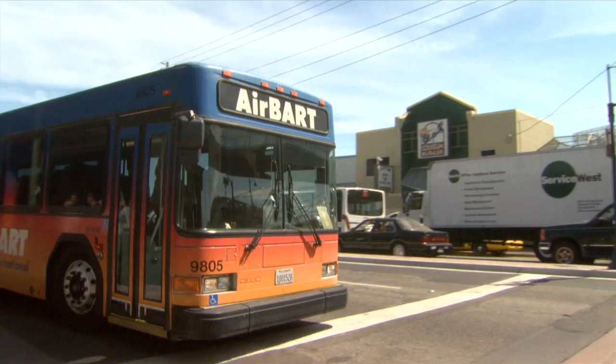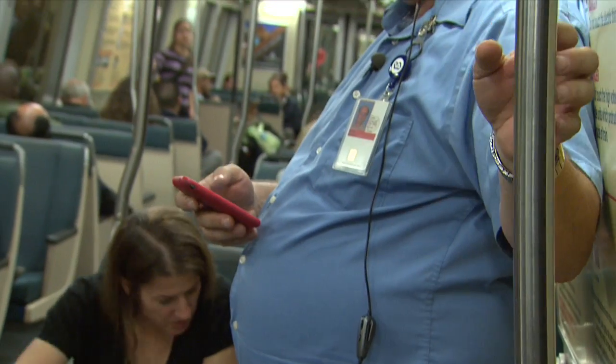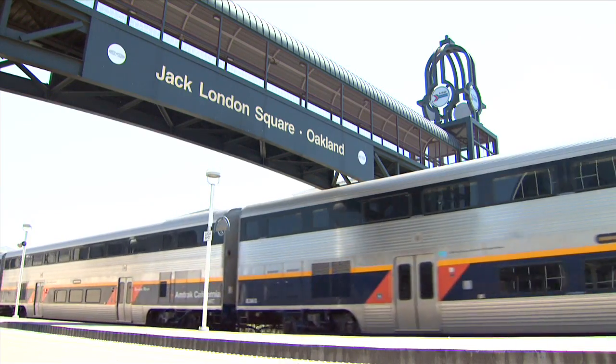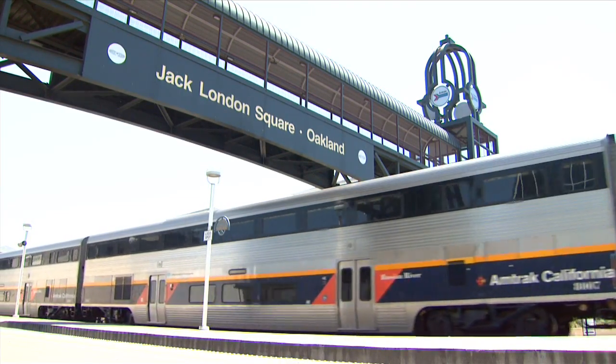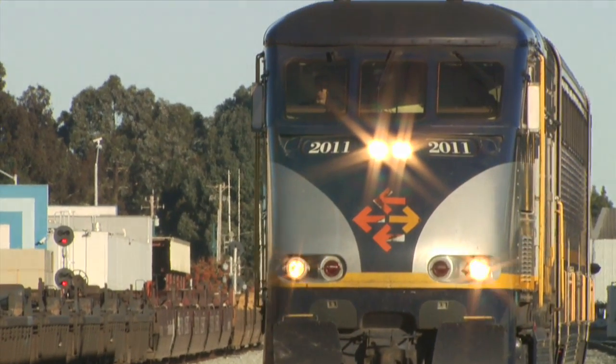Passengers heading to the airport can catch the AirBART bus stop just outside the BART station on San Leandro Street. Are you an experienced BART rider but new to Capital Corridor? Join the thousands of Sacramento-bound travelers who have ditched their cars. When I drove to Sacramento from Davis, my average gas bill two years ago was $600 a month. My monthly commute between Oakland and Davis is $360 a month — you can do the math.